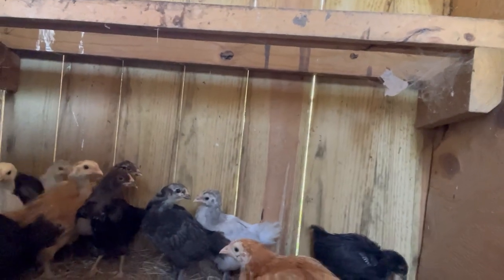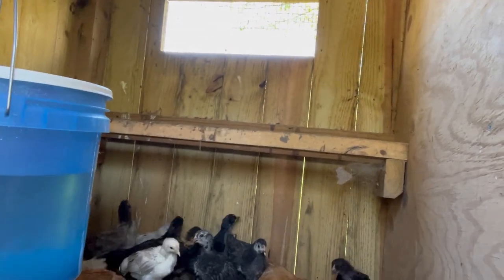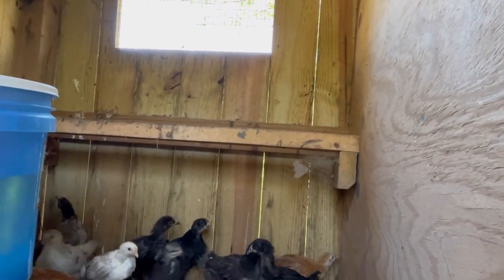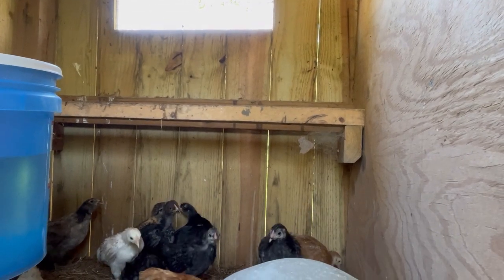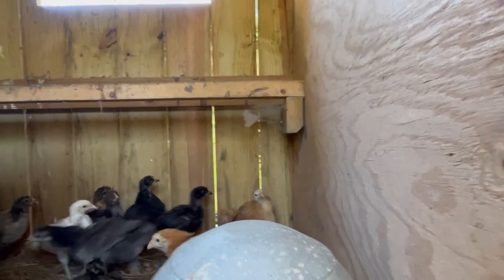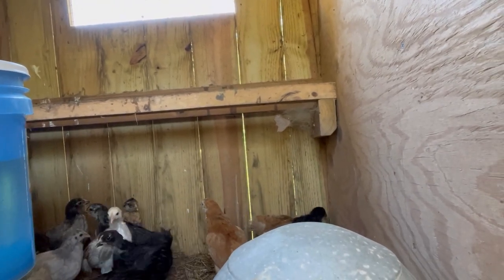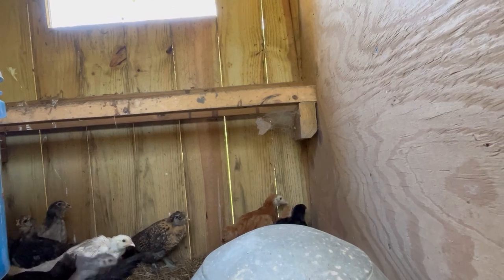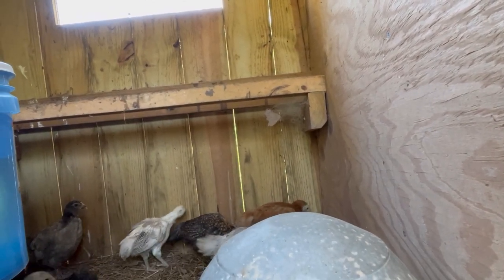These are the bigger birds. For some reason, because of the hatching rate or perhaps the breed, there's definitely like two flocks almost — the bigger birds and the smaller ones. Yeah, that one's a rooster right there, the one pecking at the other one. You can already see his comb developing, so I'm hoping the majority of these are hens.